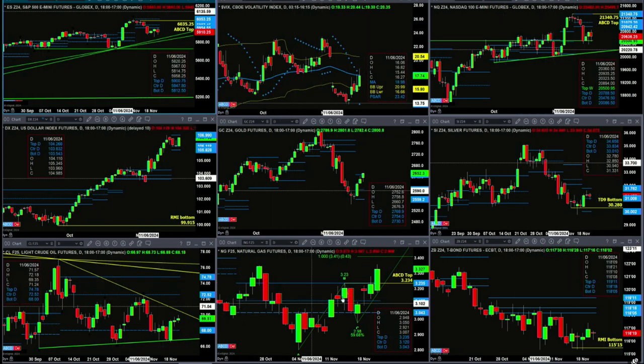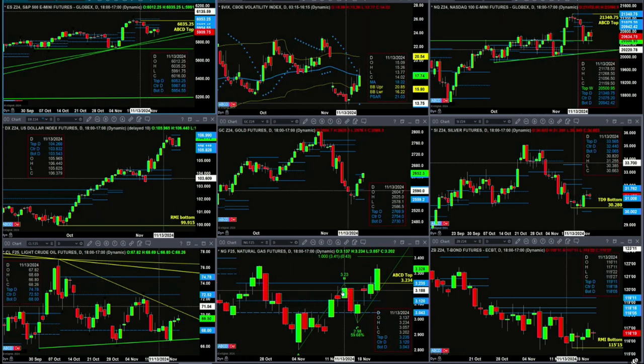Natural gas is going to negate its A-to-D point top as long as price closes today above 3.234. Its next upside price target is 3.41 — that's its A-to-B equals C-D pattern to the upside.